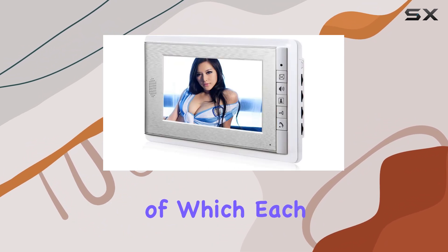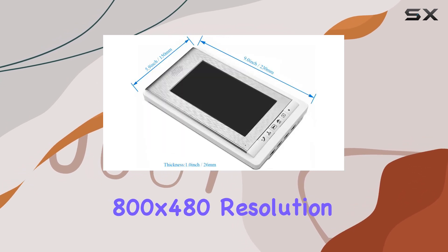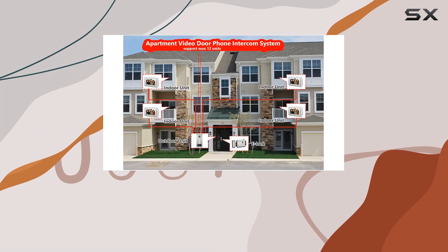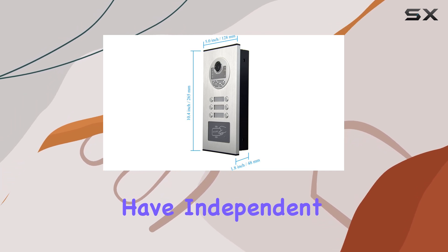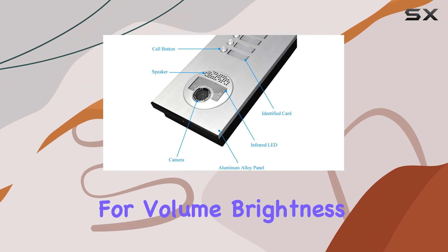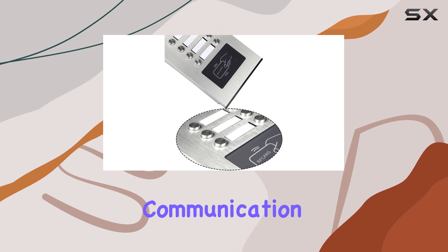Each of the 7-inch LCD indoor monitors offers a crisp 800x480 resolution display, providing clear visuals of visitors and allowing two-way communication. With six monitors included in the kit, each household can have independent access and control over the intercom system. Adjustments for volume, brightness, and contrast ensure an optimal viewing and communication experience.